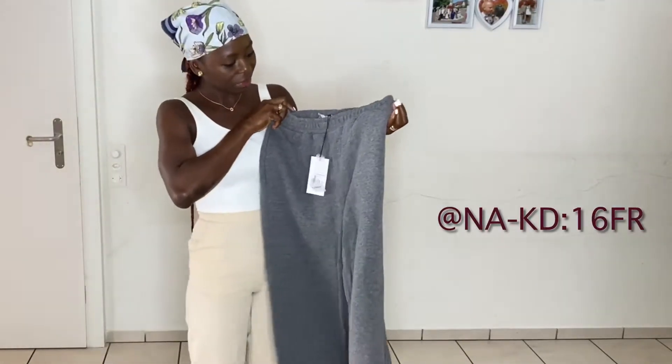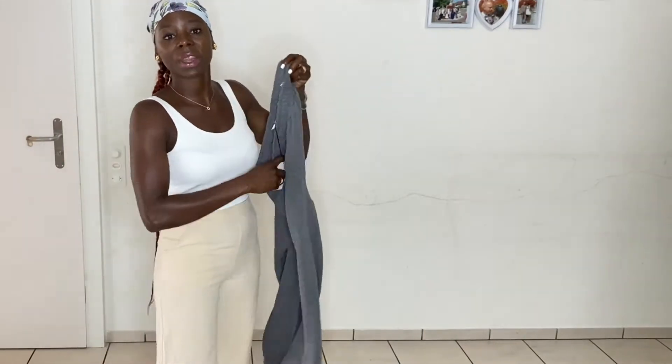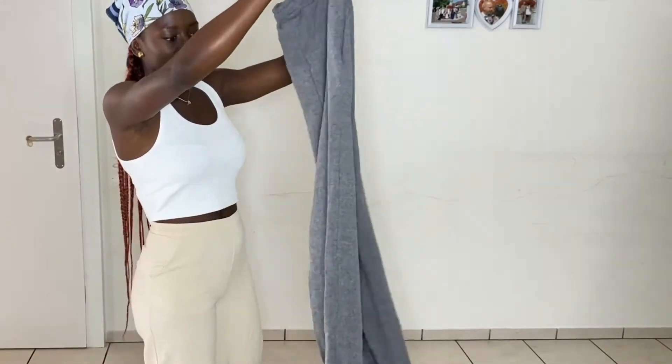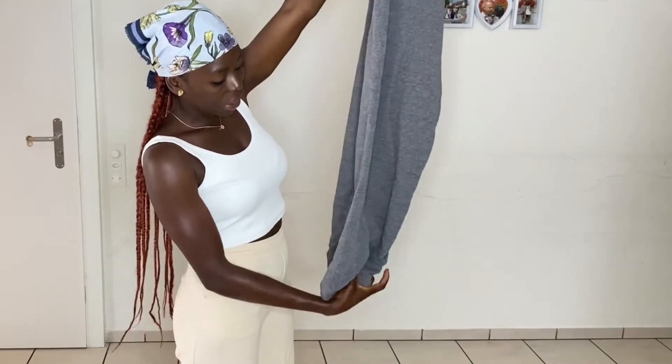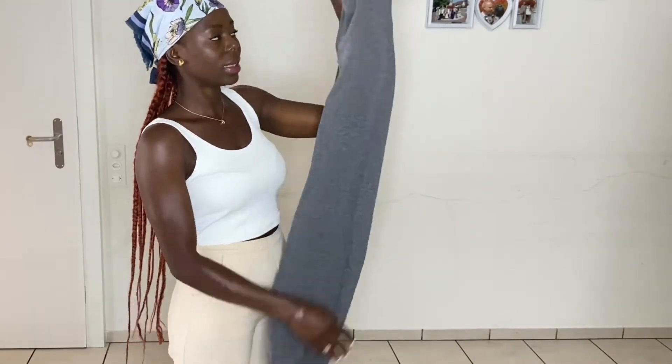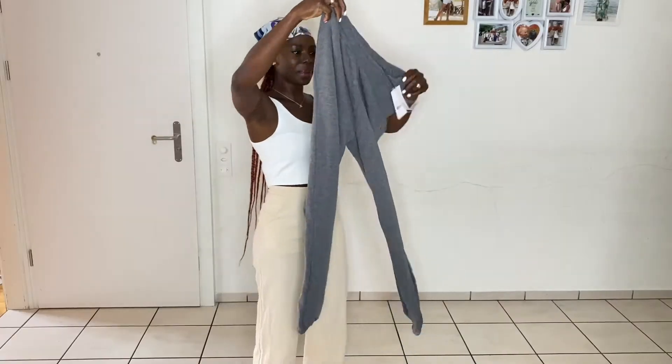The first item is this jogger pant from Naked Fashion. I'm sure you guys know Naked Fashion — they have very beautiful items and the quality is really good. I'm going to switch to voiceover because I ran out of breath; I did a lot this morning and I'm so tired. So enjoy the rest of the video.